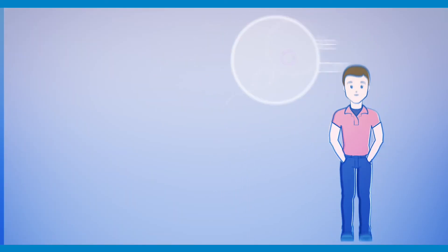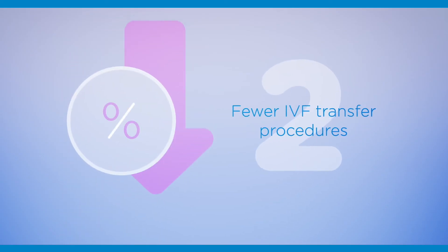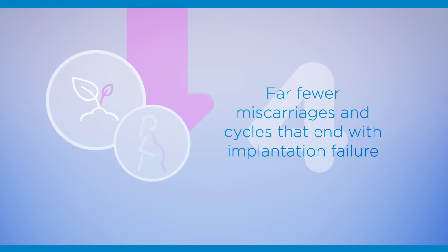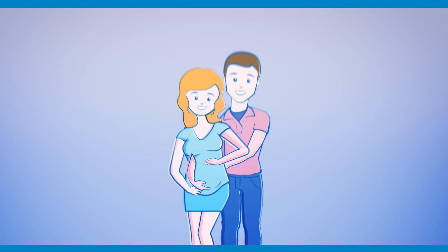With healthy embryos we can achieve a greater likelihood of having a healthy child, higher pregnancy rates per transfer, fewer IVF transfer procedures, and according to iGenomics research, an average decrease in time to pregnancy of two months when compared to cycles without PGS. Far fewer miscarriages and cycles that end with implantation failure.